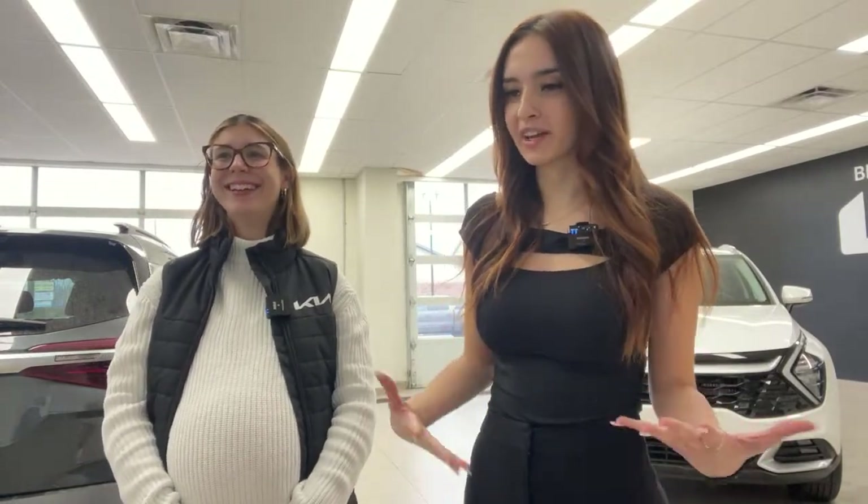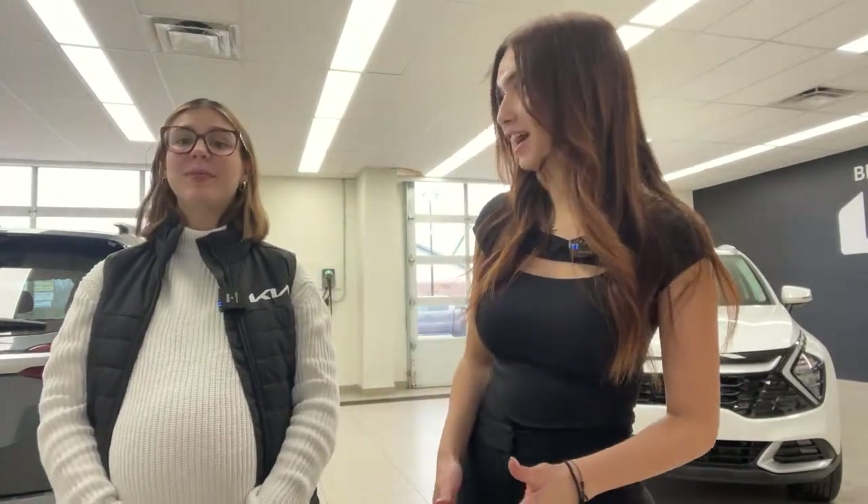Working here for a while, you really see how far Kia has come. These vehicles have really changed a lot. The amount of traffic we get in the dealership now that our lineup has the EV6, the Sportage Hybrid, and we're getting the PHEV — it's been insane, really crazy.